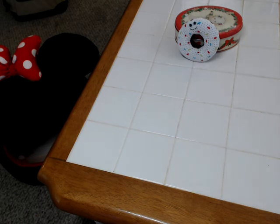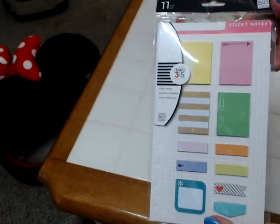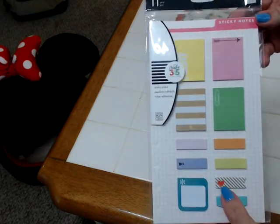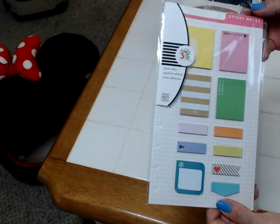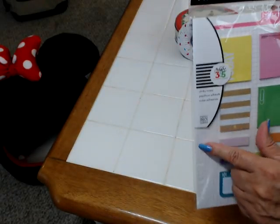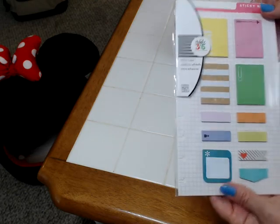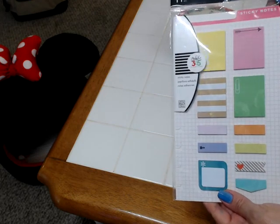I also found these post-it notes and flags for the Happy Planner, and this was $0.75. Everything is here — this one has not been opened at all. I like this because even the sides are already cut, so you can use this in your planner and actually insert it. I thought that was great for $0.75.